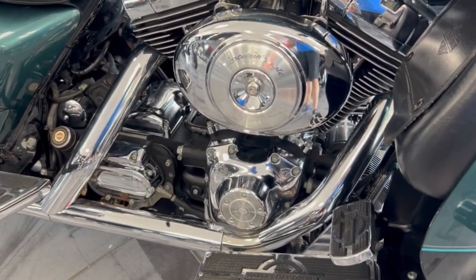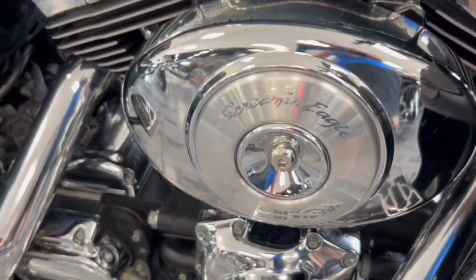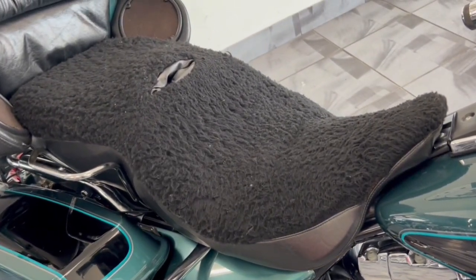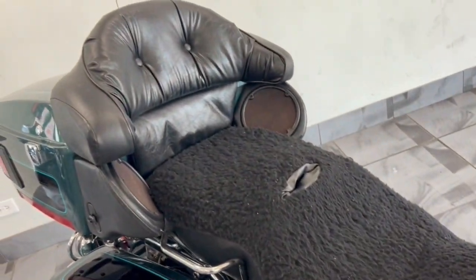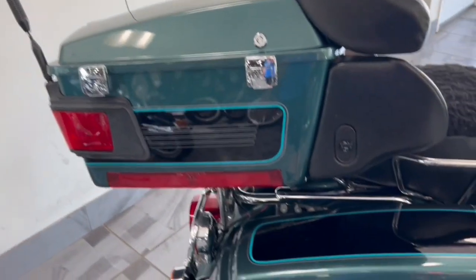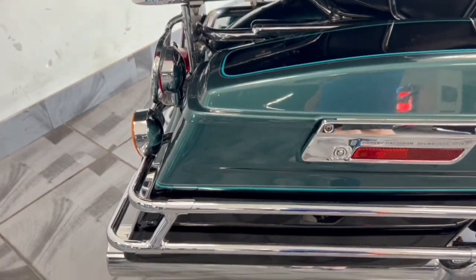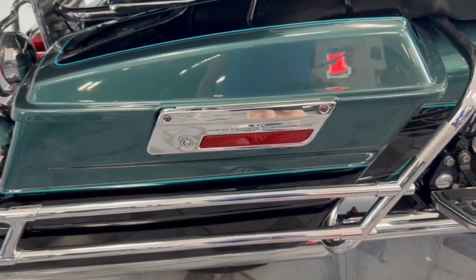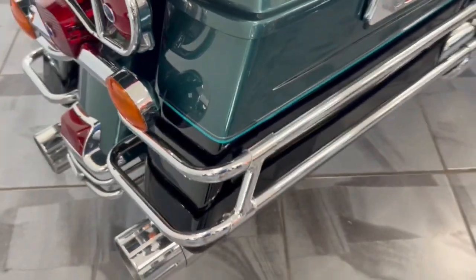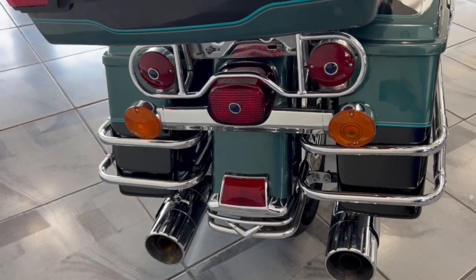Fuel injected on here. It's got the Screaming Eagle high-flow air filter on here. We do have a replacement seat, just in case you don't like the sheepskin. The paint on here — the chrome is absolutely gorgeous. Got aftermarket exhaust on there for you. Got the rear bumper. Got the extra chrome.